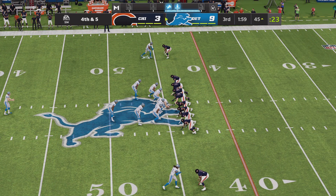Here comes the Lions punter now, as he should be able to pin him back deep here with his first punt.